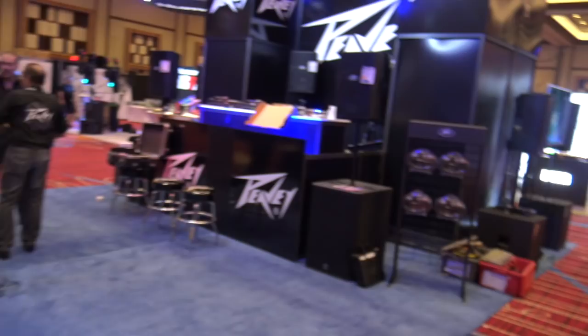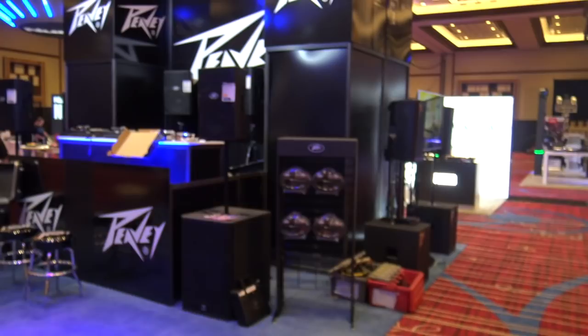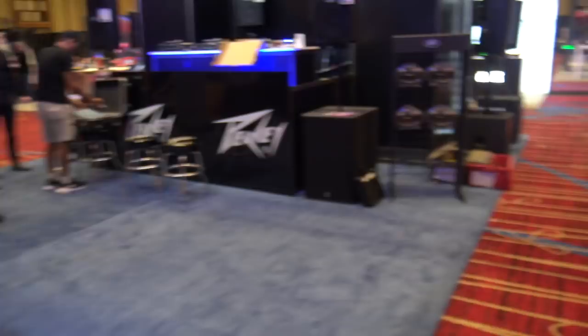Peavey is getting set up here — the Peavey booth here at DJ Expo. They've got the RBN series — I believe this was the 10 that we were going to check out. I wanted to hear what that sounded like — I've not heard that one yet. And then of course they've got the PVX series of speakers.